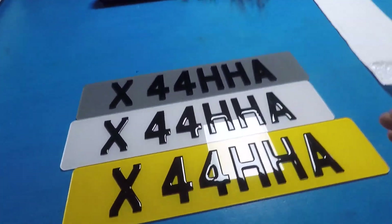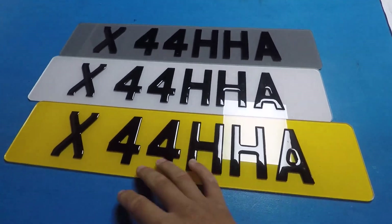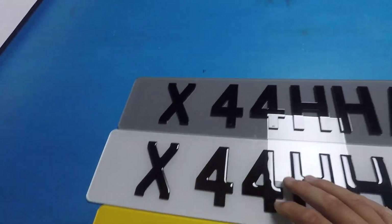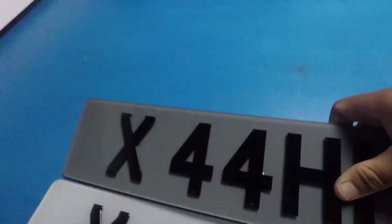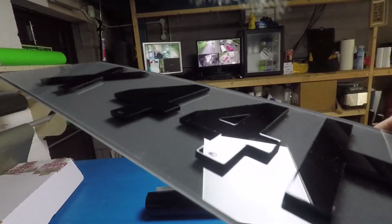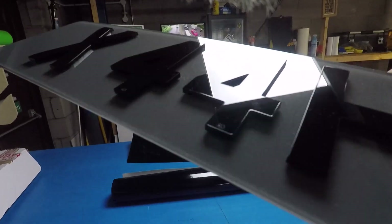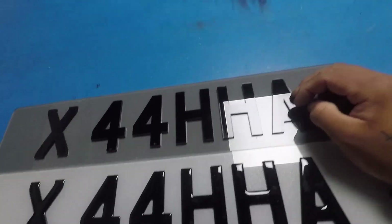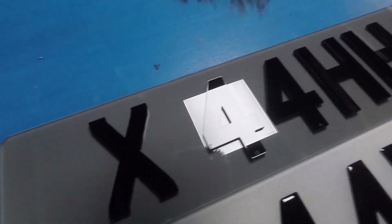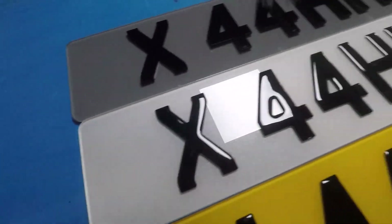I've bought myself a private number plate and I've got a few plates printed already for it. I've got the gel resin 3D and then I've got the 4D — you can see the little 4D at the bottom, yeah. Exclusive Registrations on Instagram, and it is the smoked version I've got as well as the normal version.